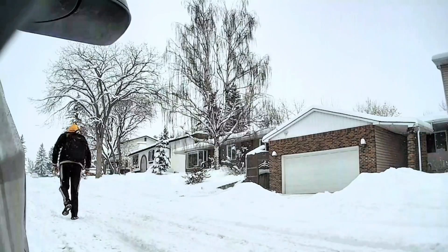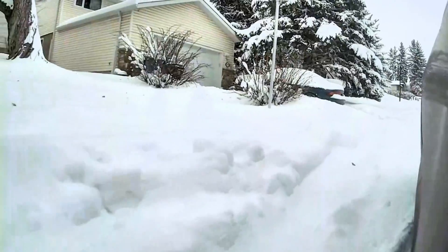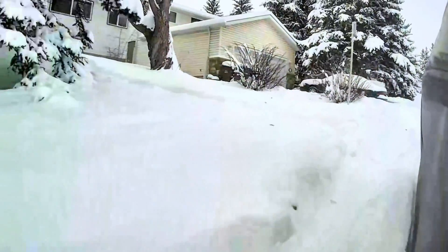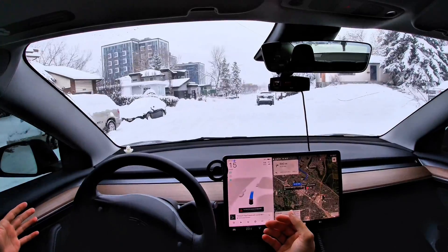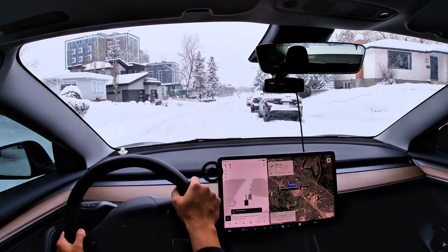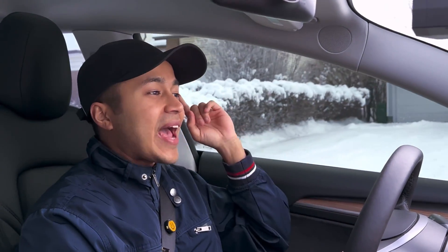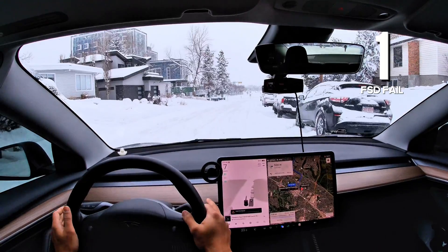We had a big snowstorm last night and my car is fully snowed in. I'll start FSD right where I parked the car last night — it needs to drive out and break away from the snow first. First intervention right there, ten seconds in — that's gotta be a record. I didn't even blink once before the first FSD failure. Let's add that onto the scoreboard.